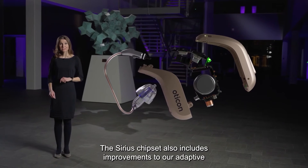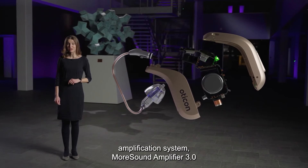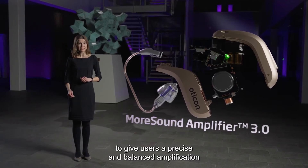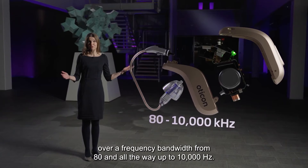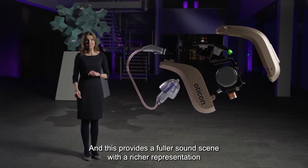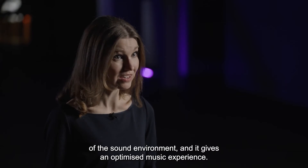The Sirius chipset also includes improvements to the adaptive amplification system Morsound Amplifier 3.0, giving users a precise and balanced amplification over a frequency bandwidth from 80 Hz all the way up to 10,000 Hz. This provides a fuller sound scene with a richer representation of the sound environment and an optimized music experience.